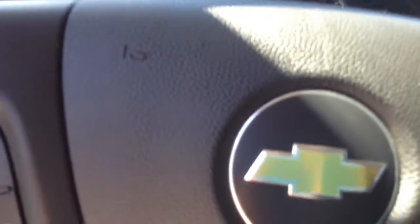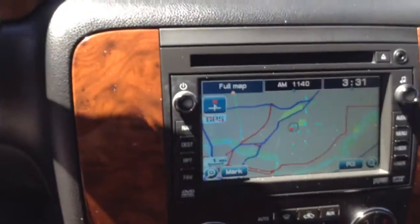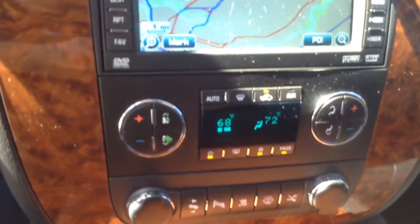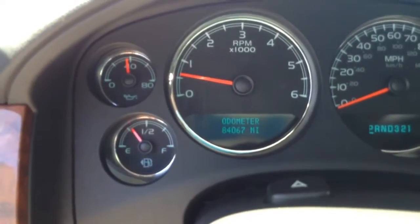Let me turn the vehicle on so we can take a look at some of the interior features. It does have your OnStar right there, plus your temperature and direction. This is a full navigation system. You have separate heating and air conditioning on both sides, so you can set one side warmer or colder than the other. Here's your odometer: 84,067 miles.